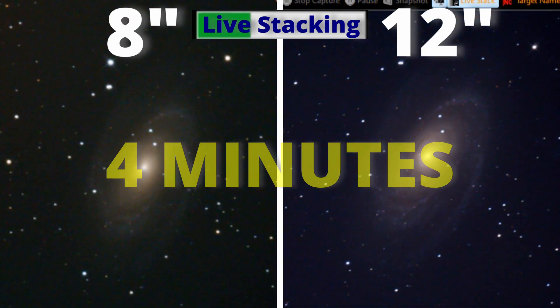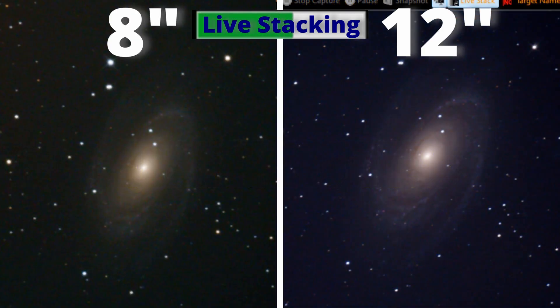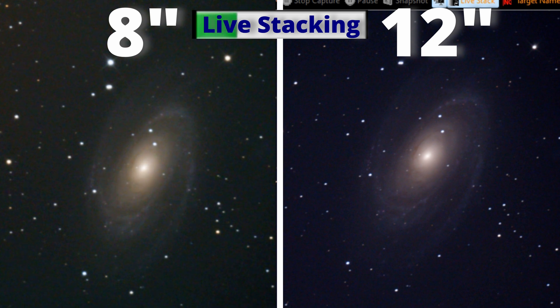Just 4 minutes later we got this. We could stay for longer but for this experiment I chose 4 minutes. The bluish background on the 12-inch image was my fault — while we were live stacking, we can manage the colors and by mistake I cranked up the blue too much. Nonetheless, post-processing any image later doing astrophotography, we can fix everything.